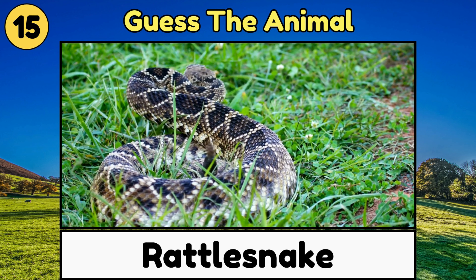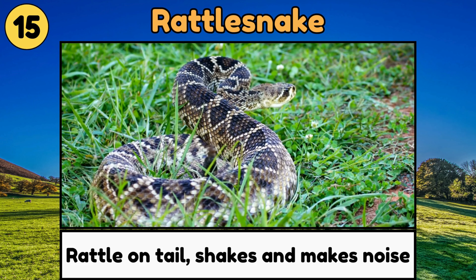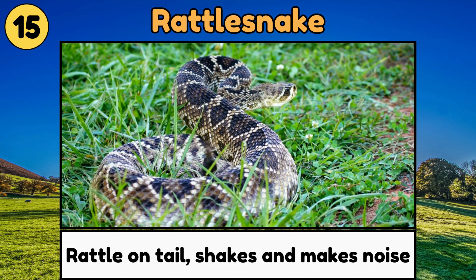Rattlesnake. Rattlesnakes have a special rattle on their tail that shakes and makes noise to warn others to stay away!